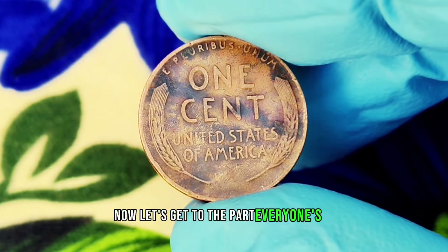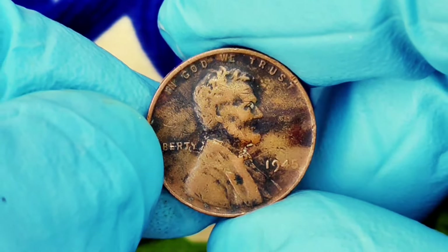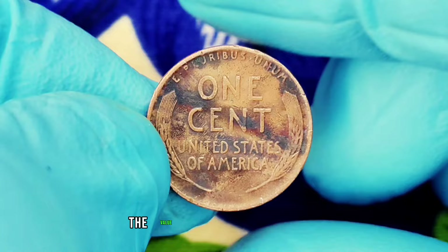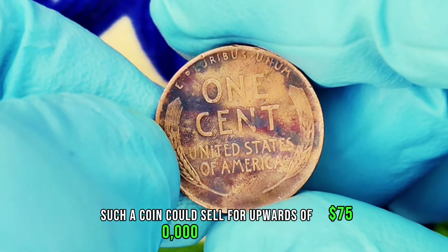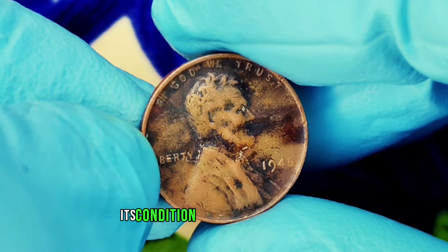Let's get to the current value of a 1945 wheat penny without a mint mark, especially in this black shade condition. Typically, a regular 1945 wheat penny might fetch anywhere between $360,000, depending on its condition. But coins with unique coloration or conditions can often attract the attention of niche collectors who are willing to pay a premium. In the case of a 1945 wheat penny with a black shade, the value can rise significantly — some collectors may see this as a rare variant, and such a coin could sell for upwards of $750,000 or more.